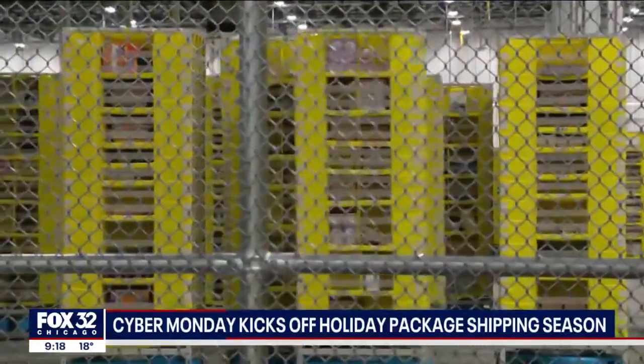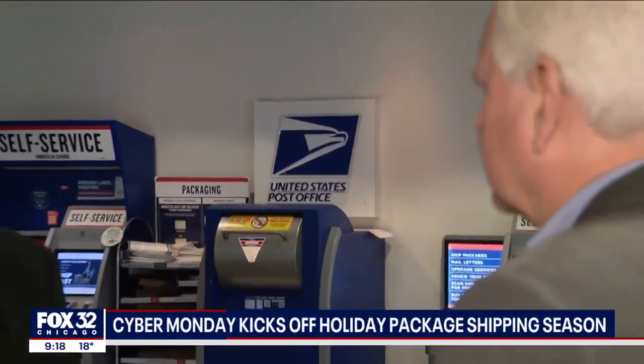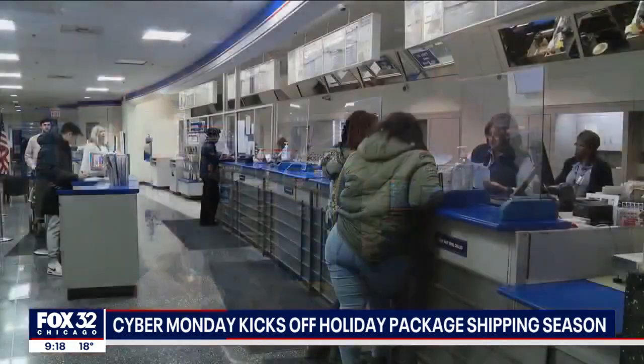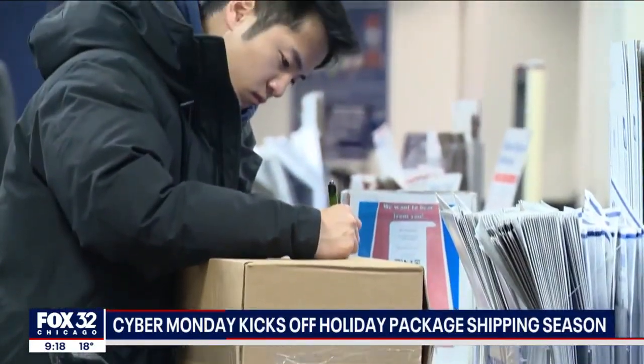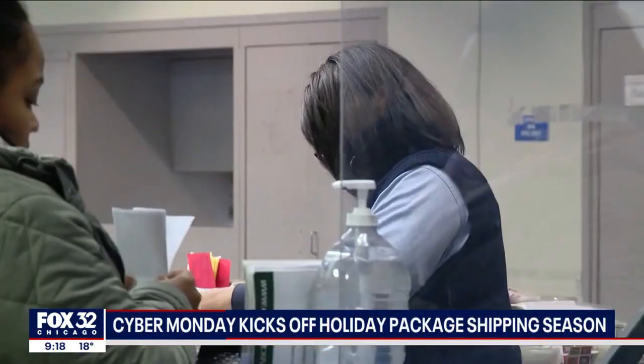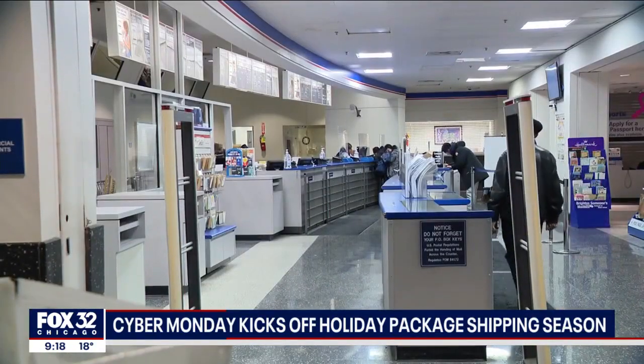But Amazon isn't alone in pumping out the holiday packages. U.S. Postal Service spokesman Tim Norman says they've already handled more than two billion holiday cards and packages nationally. What we always say with the holidays is mail as early as you can. They're advising that if you're sending a package by priority mail or ground advantage, do it by December 16th to ensure delivery before Christmas.